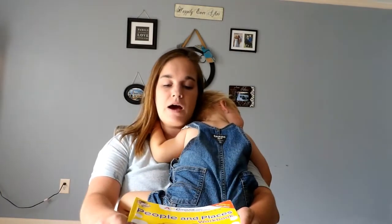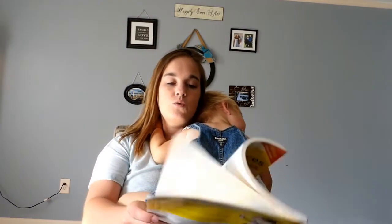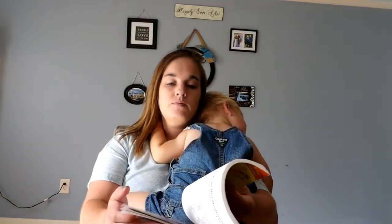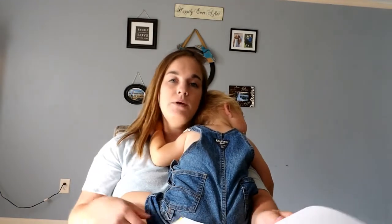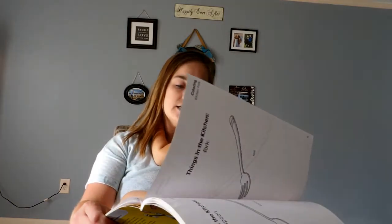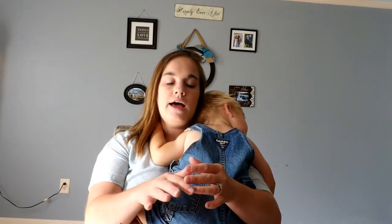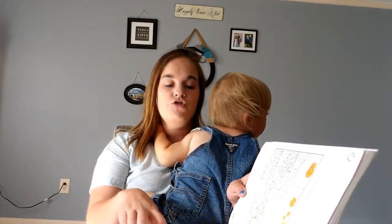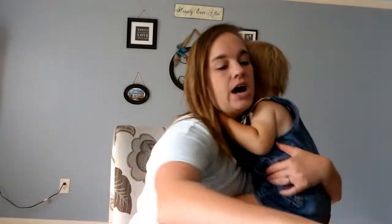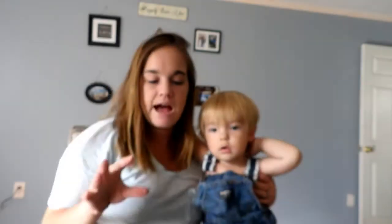After we finished the DK workbooks, we jumped into the ABC Mouse People and Places workbook — it's for ages three to eight. There was definitely a lot Sayla could do. I skipped a couple of things that weren't quite age appropriate, like writing stories or answering interview questions about family beliefs and traditions. We mainly focused on occupations, search-and-finds, and drawing a story based off of a picture. We finished that in the second semester.